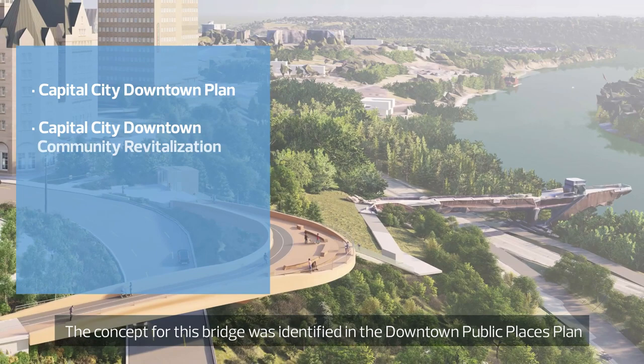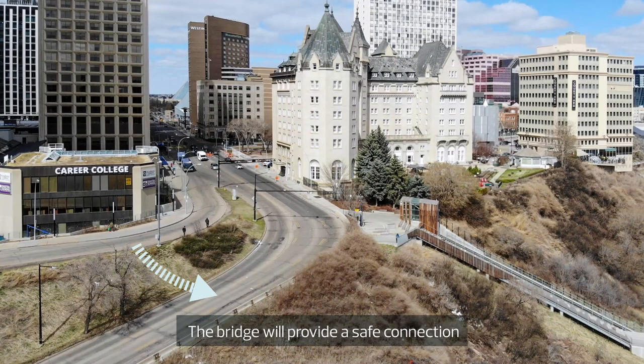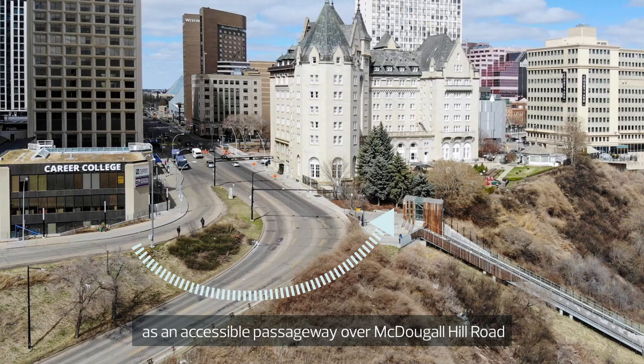The concept of this bridge was identified in the Downtown Public Places Plan and aligns with many other city plans and policies. The bridge will provide a safe connection between McDonald Drive and the Funicular as an accessible passageway over McDougal Hill Road for pedestrians and cyclists.